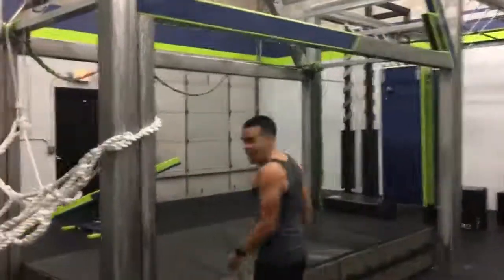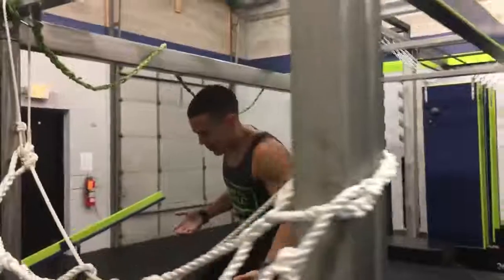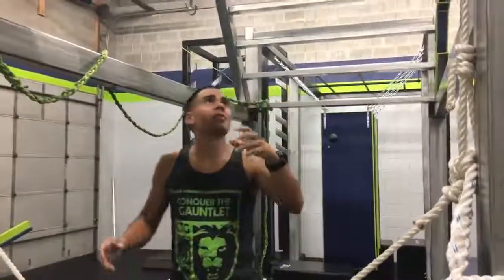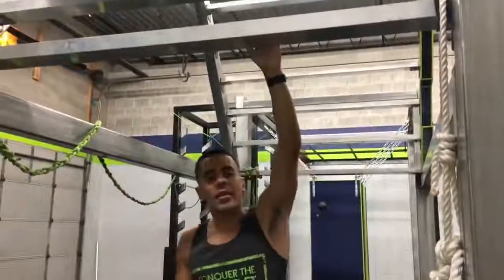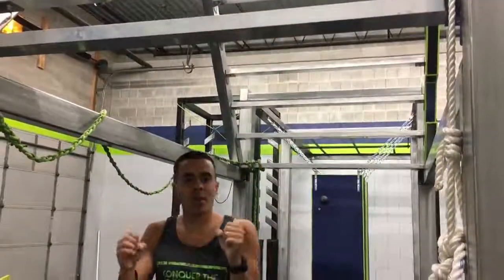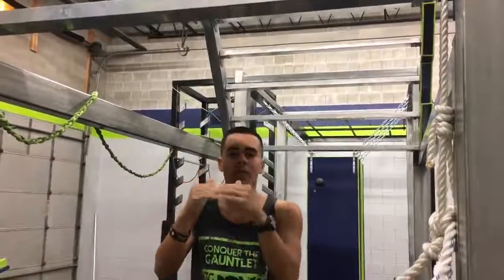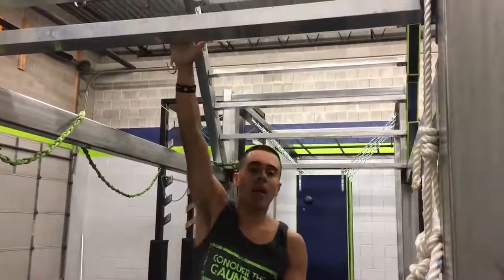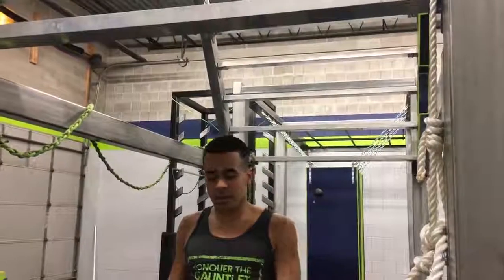We're going to come over here to the obstacle that we have here at Legendary Fitness, which is a great place to practice this at your local ninja gym. Here in Wisconsin, Legendary Fitness is a great one. One of the key things is that you might not be used to gripping or doing pull-ups on a square surface, so if you can get to a gym like this or get any kind of ledge to do pull-ups on, that's one thing that's going to help you.